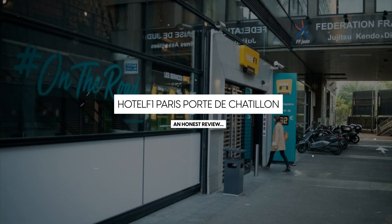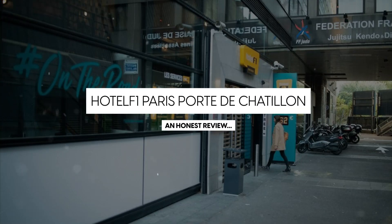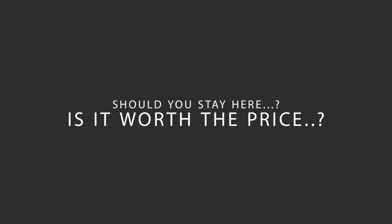Today, we're diving deep into a review of Hotel F1 Paris Port de Chatelon, located in Paris, France. Let's find out if this hotel lives up to its reputation, and if you should stay there.